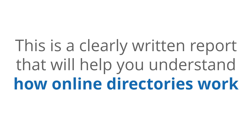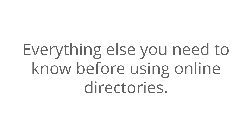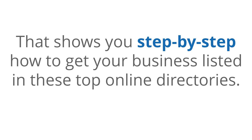This is a clearly written report that will help you understand how online directories work, the types of directories that are best for your business, and everything else you need to know before using online directories. And as a special bonus, we will also include a complete presentation that shows you step-by-step how to get your business listed in these top online directories.